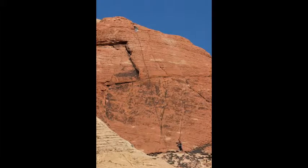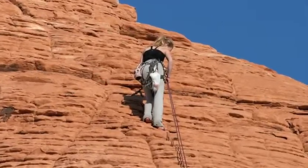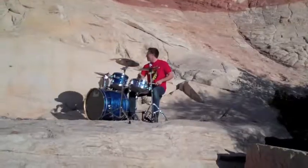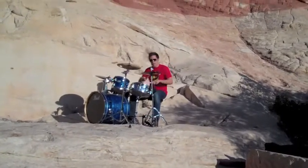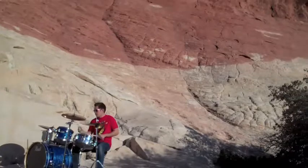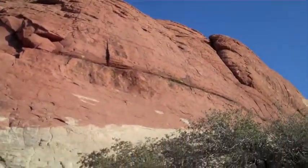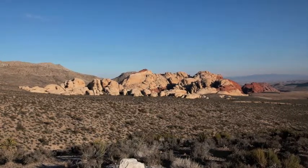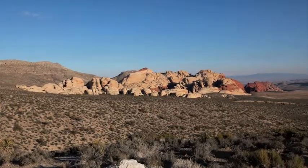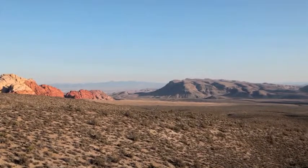I saw some more people climbing on the rocks. This girl didn't have any shoes on. At the bottom, this man was playing his drums. I drove across the valley and looked back. These are the rocks I had been playing on all morning, and this is what the rest of the valley looked like.